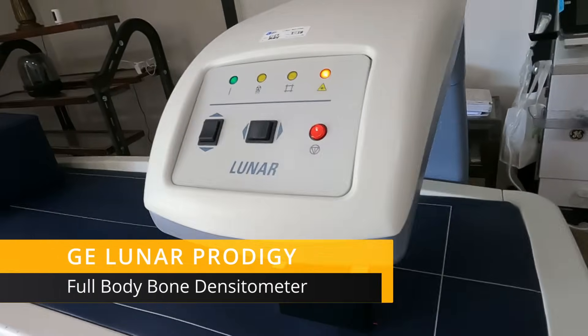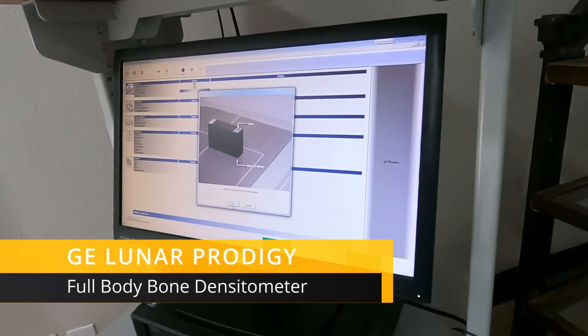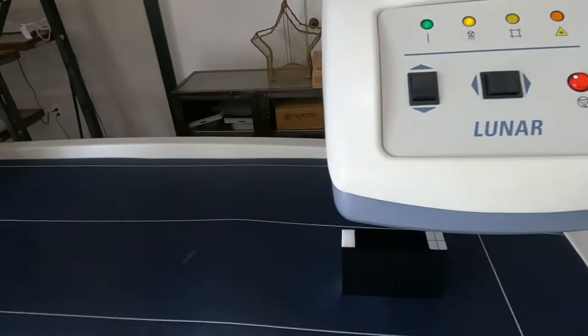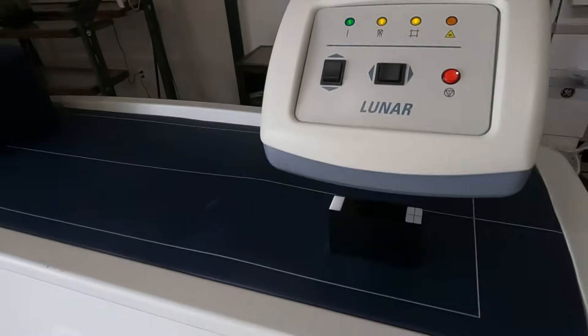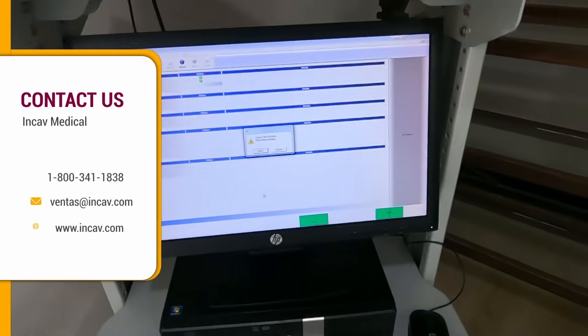The General Electric Lunar Prodigy Bone Densitometer is a high-performance, efficient, and reliable DEXA system with the versatility to offer bone density testing and body composition analysis. You can depend on Prodigy to provide precise data on bone and soft tissue composition, including bone mineral density, lean and fat tissue mass, and percentage of fat.